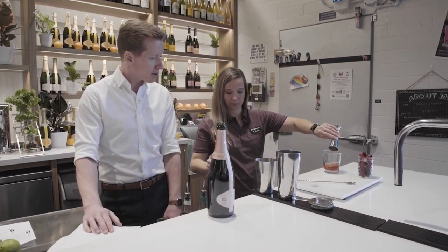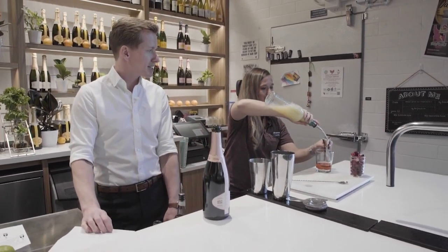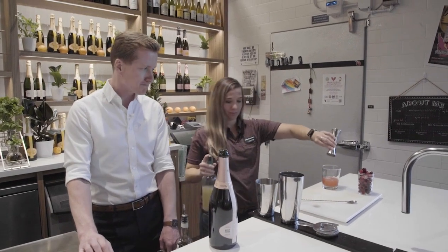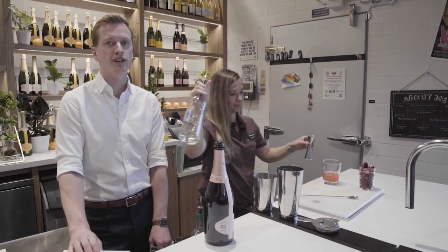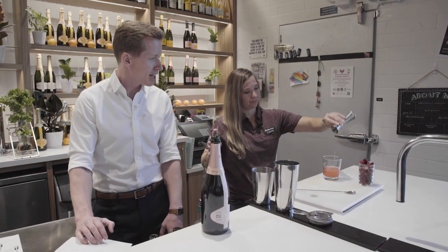Cranberry actually plays pretty nicely with Rosé sparkling wine across all different types of cocktails. Two ounces of cranberry juice in there, and then we're going to do one ounce of lime juice. That's going to give you that citrus brightness, a nice little green tartness as well. And then we're going to do one half ounce of simple syrup — that's going to give you a nice little sweetness and richness.